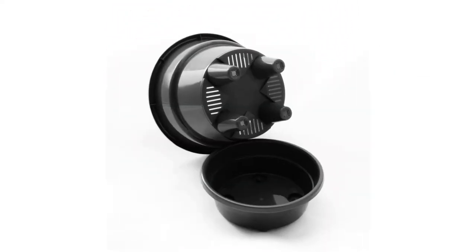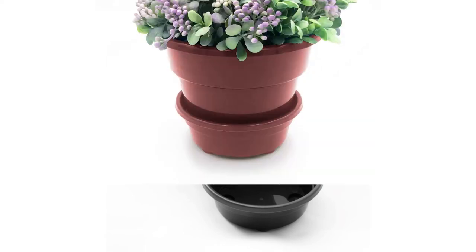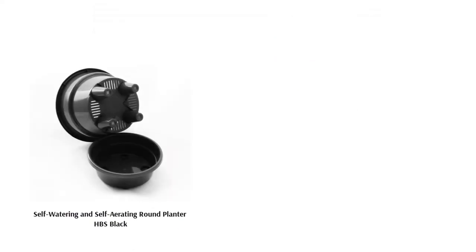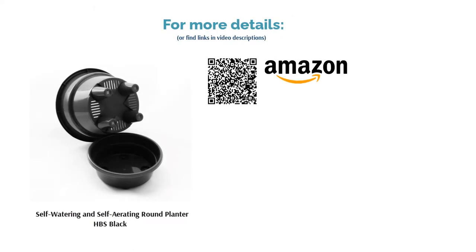Some users warn that this pot is small and lightweight and tends to tip over more easily than other planters. We recommend not letting the water level get too low, or the planter's top half will become heavier than the base. Otherwise, this is a sweet and simple self-watering planter that's user-friendly for all.